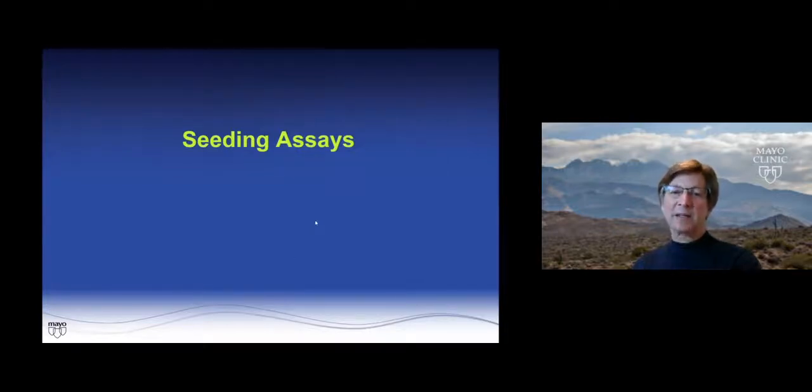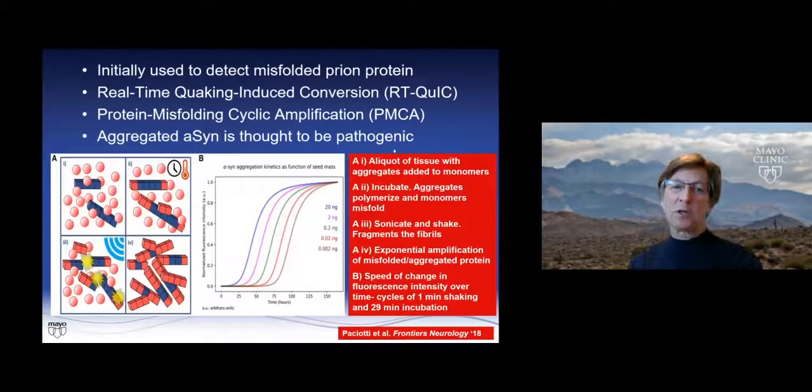Last but not least, I want to touch on seeding assays, which very well may be the technique we use in the future. There are two types: real-time quaking-induced conversion (RT-QUIC) and protein misfolding cyclic amplification (PMCA), originally used to detect prion proteins. Essentially, you aliquot the tissue of interest — much work has been done in PD cases with CSF — add it to monomers, allow aggregation, shake and sonicate, then allow further aggregation. The more abnormal protein in the tissue, the sooner you get the fluorescence signal.